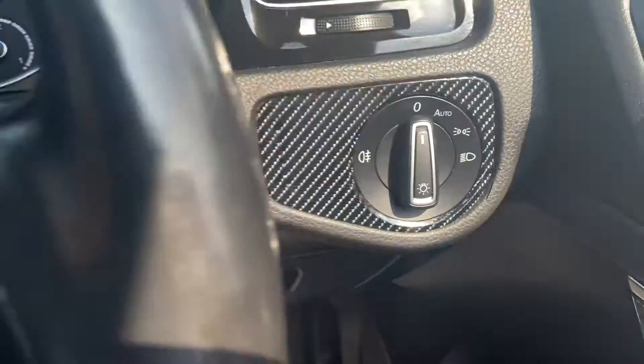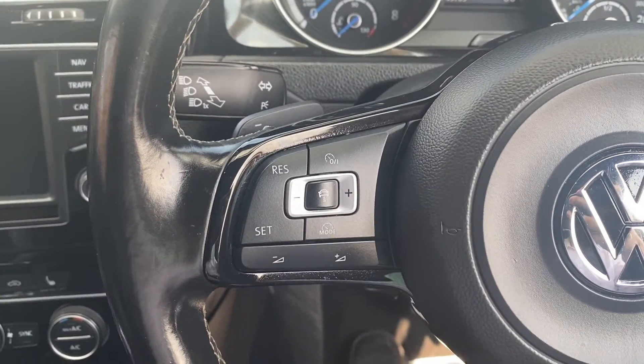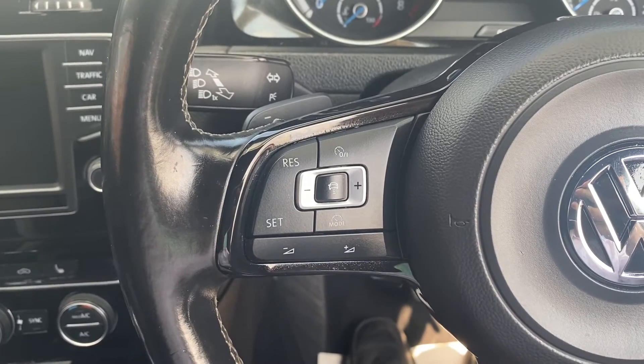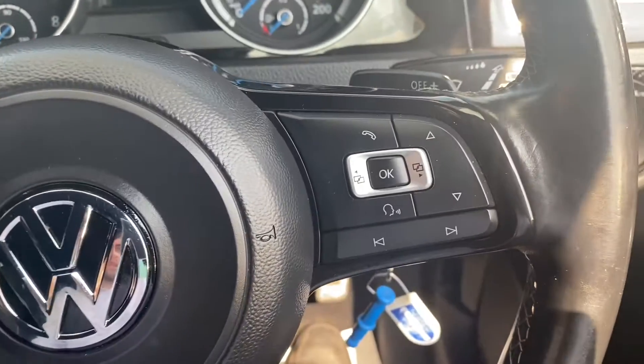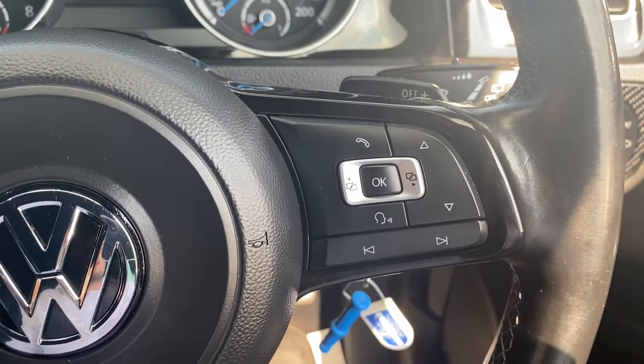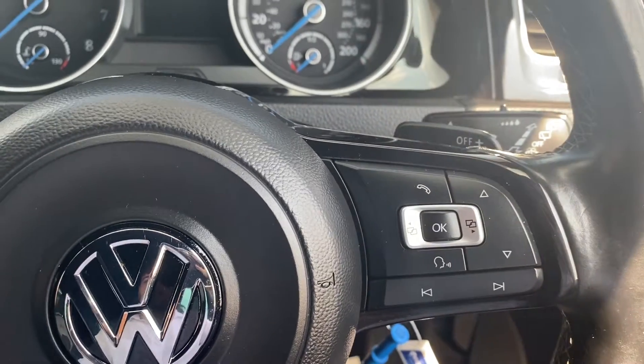Moving on up to the steering wheel — on the left-hand side you have the navigating buttons for the cruise control plus speed limiter, including the volume up and down buttons. On the right you have navigating buttons for the heads-up display, including answering and declining calls as well as a push-to-talk button.